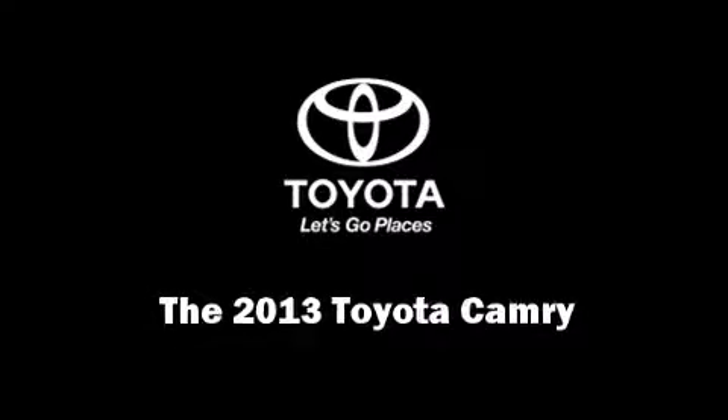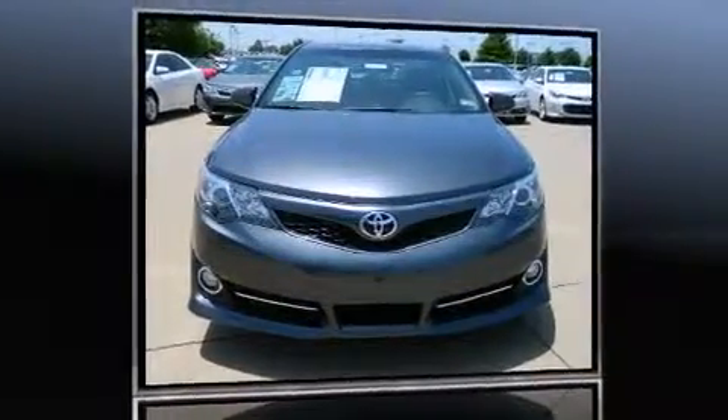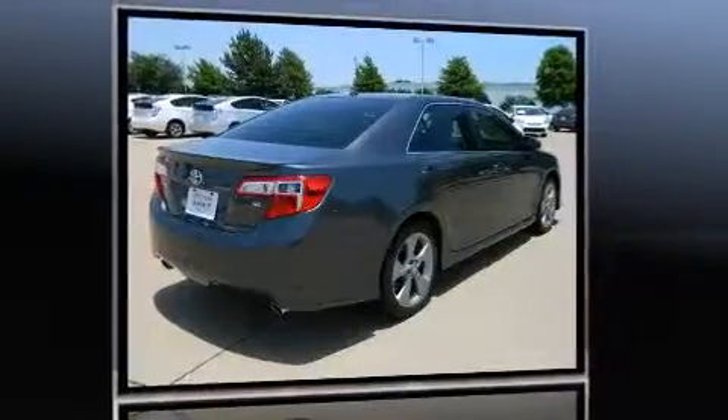Climb inside the 2013 Toyota Camry. This four-door, five-passenger sedan provides a satisfying ride for all passengers.